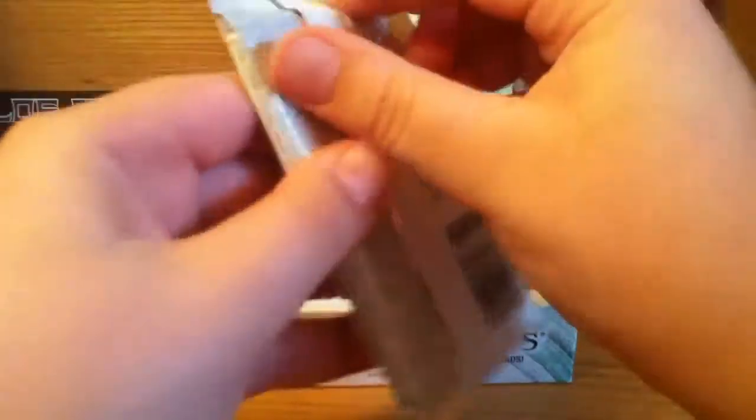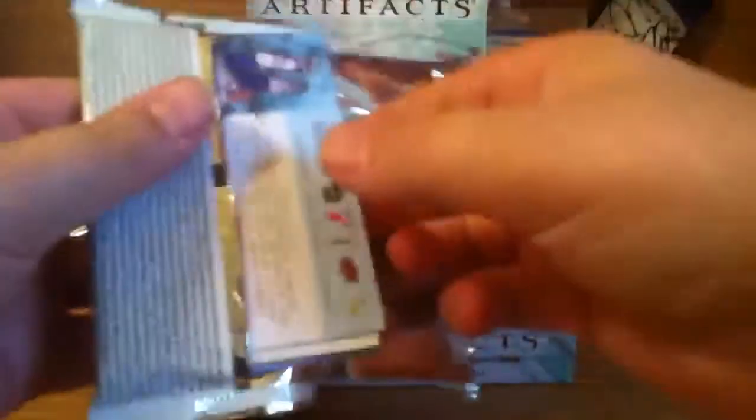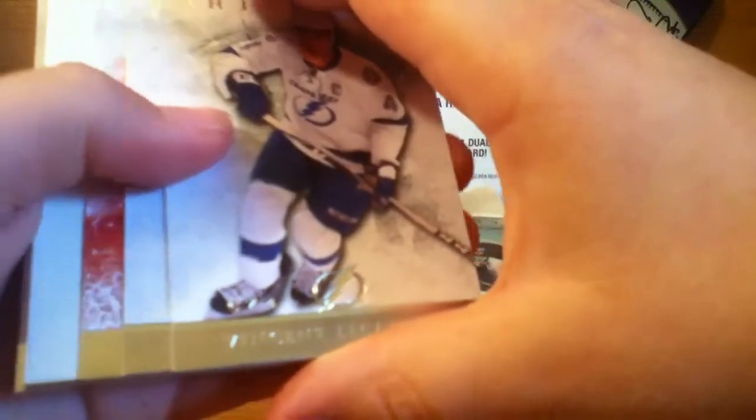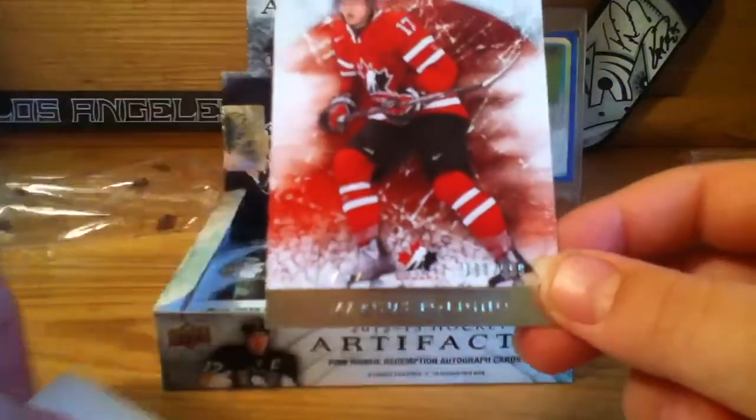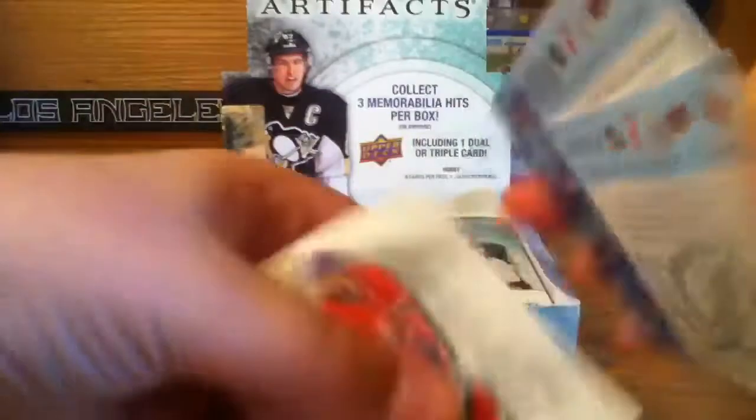Next pack — it looks like we have a goalie insert, and a Canada insert numbered to 999, and Marcus Foligno.